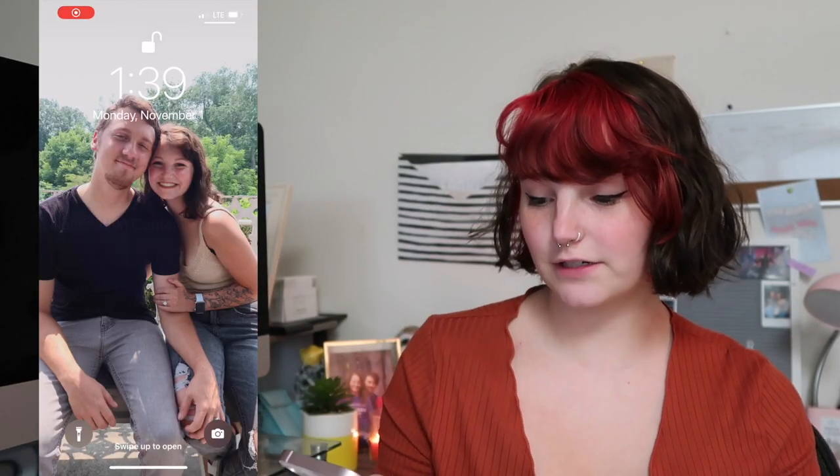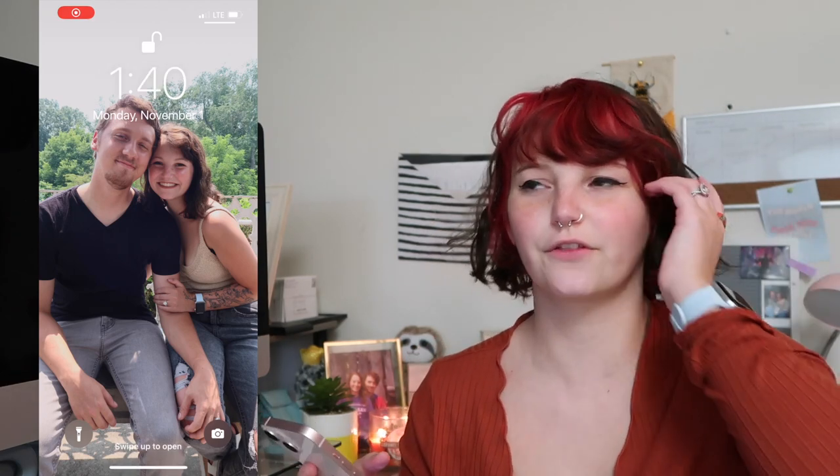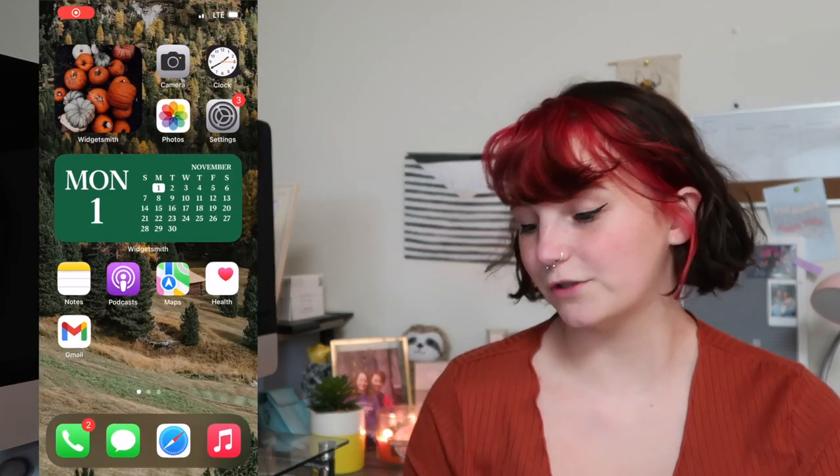So this is my lock screen — it's just a picture of me and Skylar. It's our engagement photos. If you didn't know we are engaged, I don't think I ever actually announced it on my YouTube channel, but if you follow me on Instagram, you would have known.